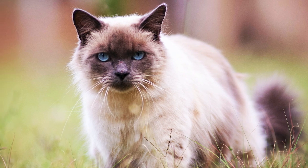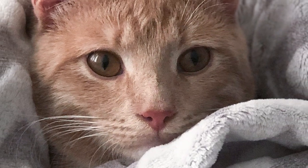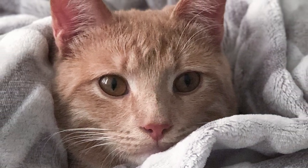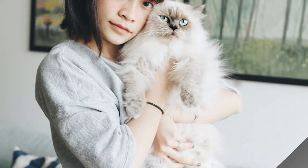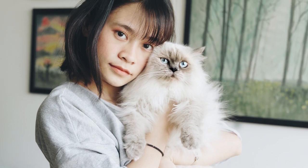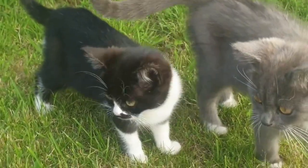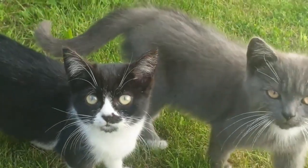Personality: Due to their long history of selective breeding to fulfill a companion cat role, the Birman is an exceptionally friendly, laid-back and relaxed pet. Birmans love to be with people, love to play, and don't have a strong hunting instinct. They are fairly gregarious and will get along well with other cats and dogs if socialized well and introduced sensibly.